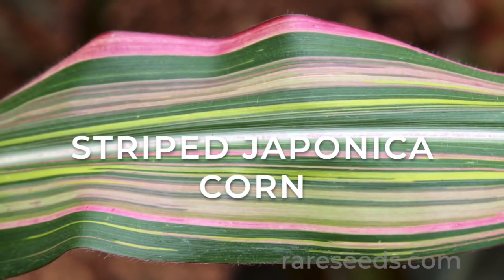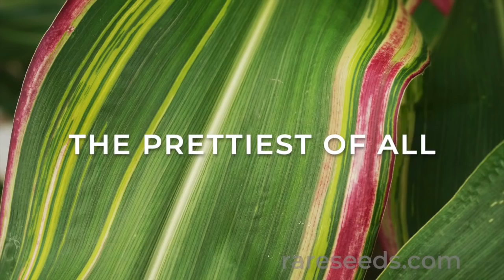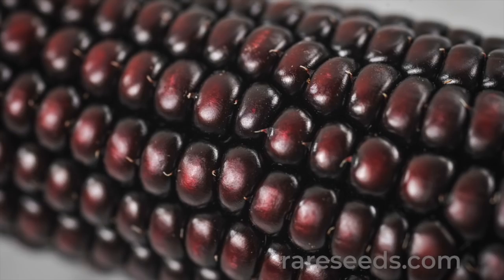At first glance, it would be easy to mistake a leaf of striped japonica corn for a tapestry, but the striking variegated leaves are just a small part of this edible ornamental's charm.